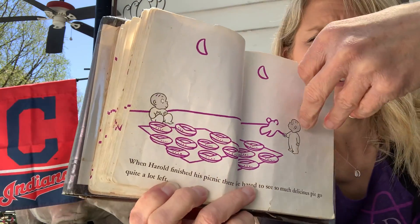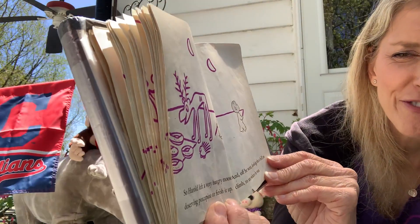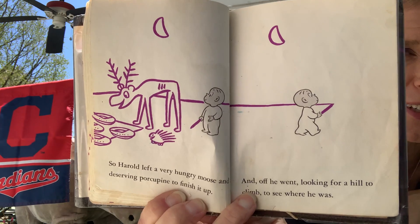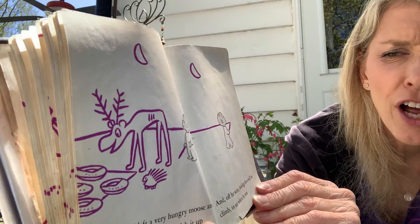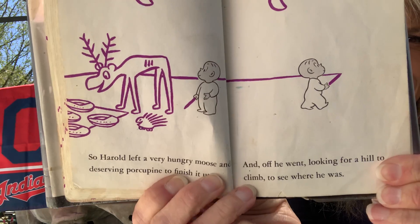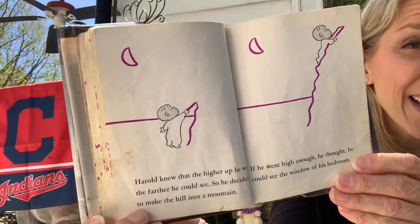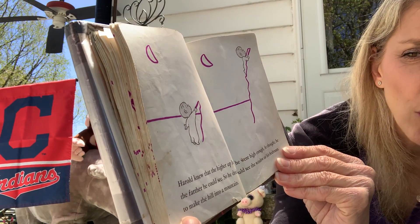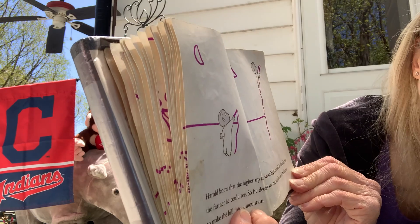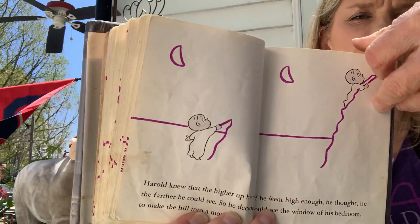Look what he's starting to draw! So Harold left a very hungry moose and his deserving porcupine to finish it up. Those are cute little animals he drew. And off he went, looking for a hill to climb to see where he was. Harold knew that the higher up he went, the farther he could see. So he decided to make the hill into a mountain. If it went high enough, he thought he could see the window of his bedroom. That's a clever idea.